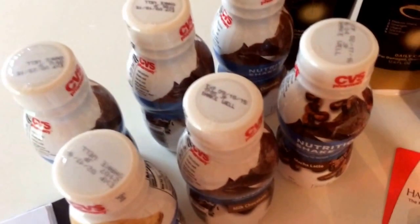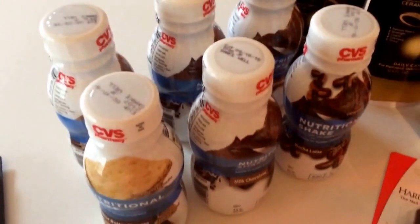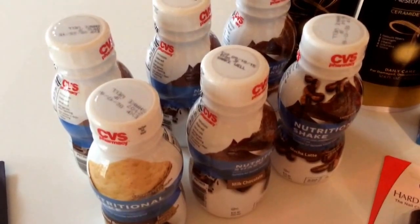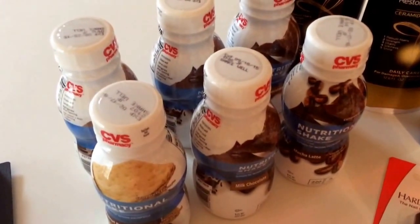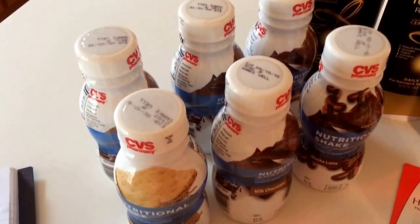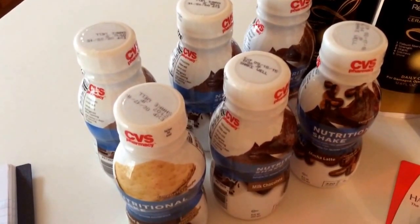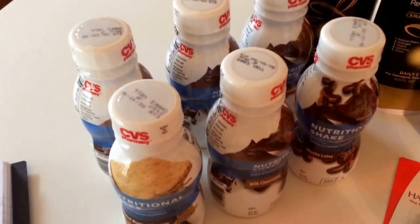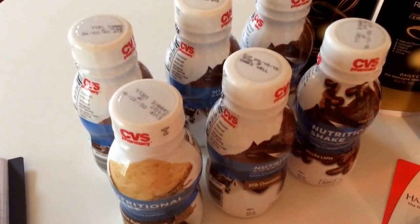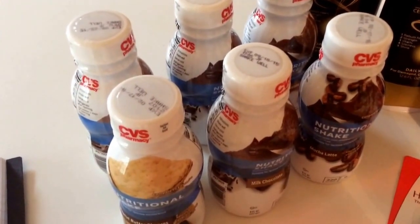There's a great deal on the CVS nutritional shakes with a limit of six. They're $1.25 a piece, and when you purchase one you get a $1.25 ECB back, making them completely free. My store was not very well stocked, so if you want to do the six and your store has them, grab them on your first trip this week — don't wait. I have a feeling they will go quick with the high limit. I paid $7.50 but got a $7.50 ECB back, making them all free.